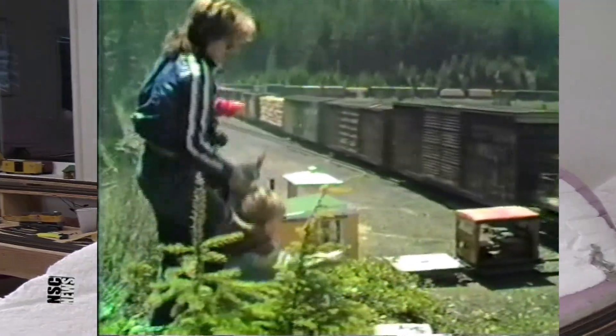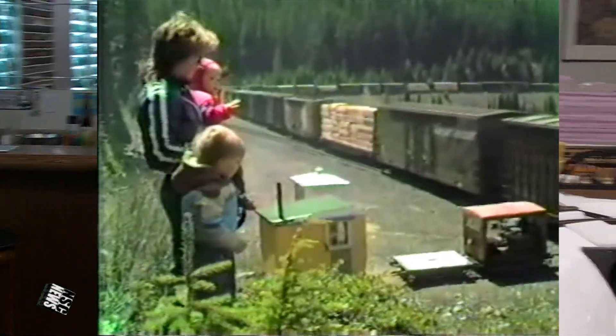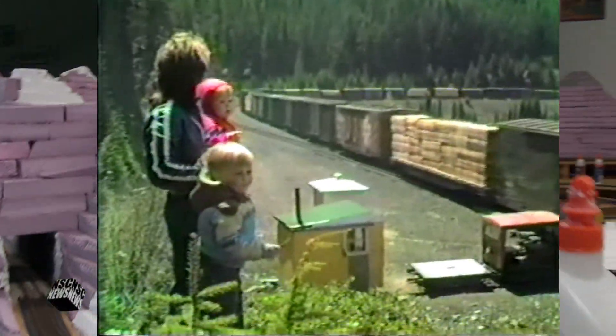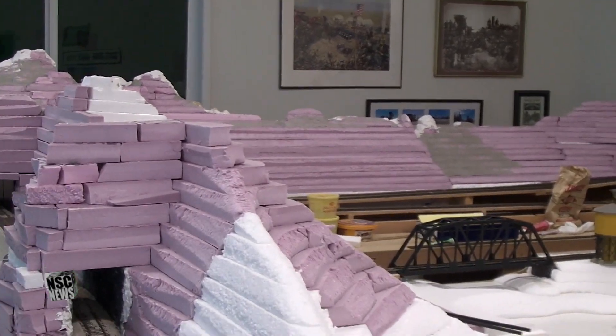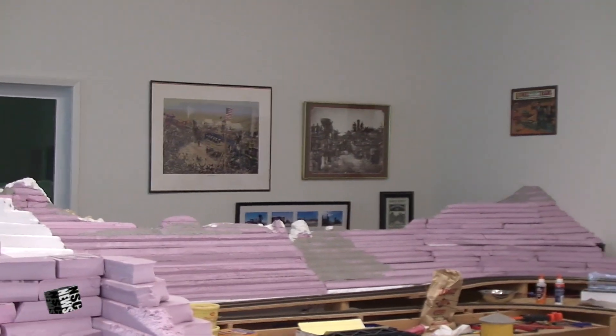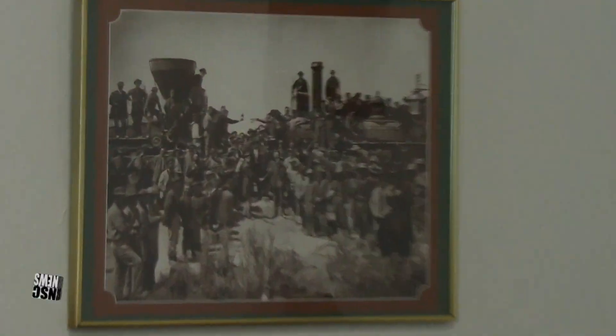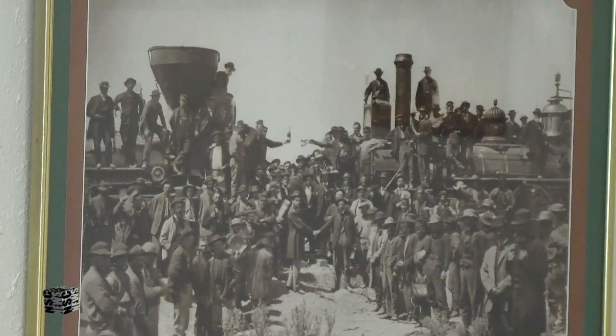And this model here is actual — it's going to be actual places out there, real places, models of real railroad out there in America. There's a good picture of the golden spike celebration — an actual photo.